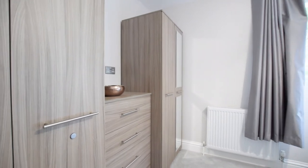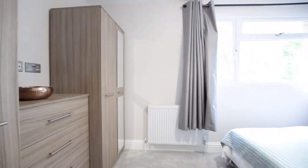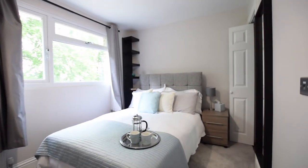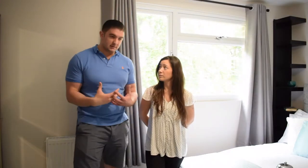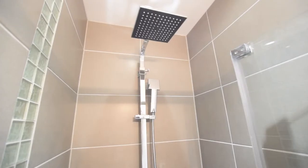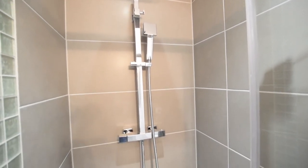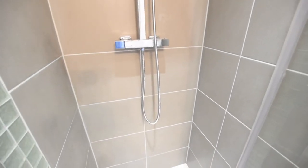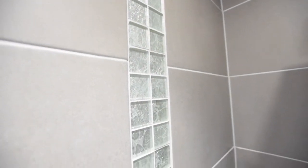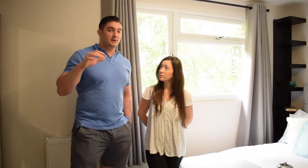Now we're in Bedroom E — our biggest room, a couple's room, already let to a couple. There's more wardrobe space in here and a full en suite with toilet. Everything is exactly the same throughout the house: blackout curtains, USB plug sockets, wired internet, TV ports everywhere. We've put wired smoke alarms in every single bedroom as well as communal areas, fire doors and intumescent strips on every single bedroom door, with keyless locks. We feel the quality is consistent throughout.